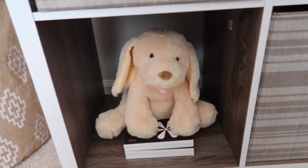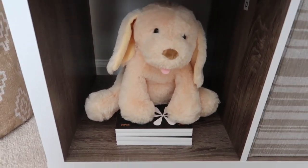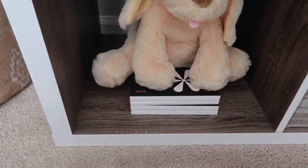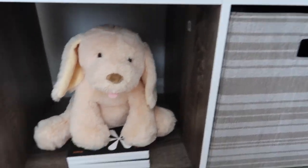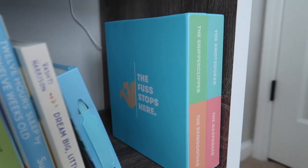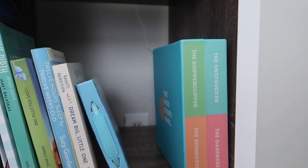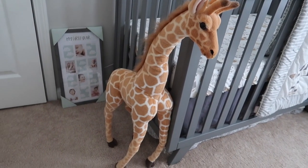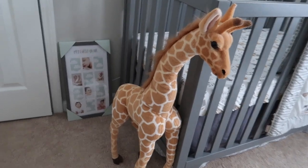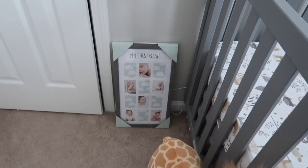That frame also came from Target, along with a few little things. This little dog my Nana got him — not sure where she got it but it barks and makes noises when you pet it. These are some developmental flashcards that I got from Amazon. More books — I love baby books. Then we have the Frida Baby snot sucker, nail clippers, skin soother, and gas passer that my friends got him. I love this giraffe that came from Amazon.